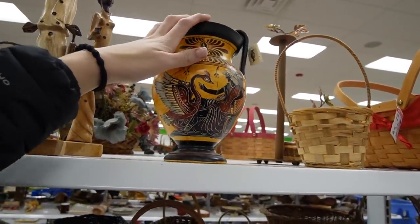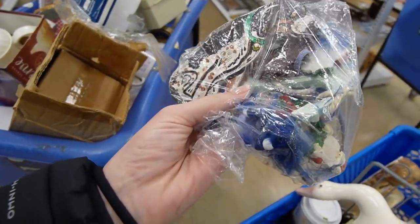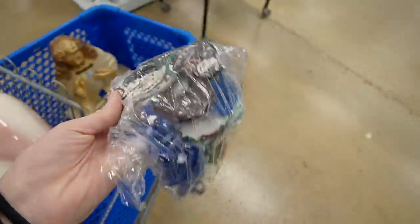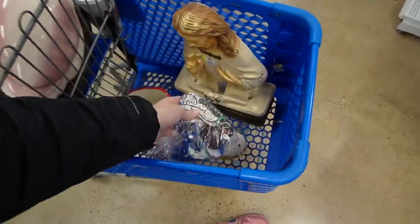This bag was $1.99. I'm really digging that puppy dog there — he's signed. He's a magnet, a fridge magnet. I could always use another fridge magnet.